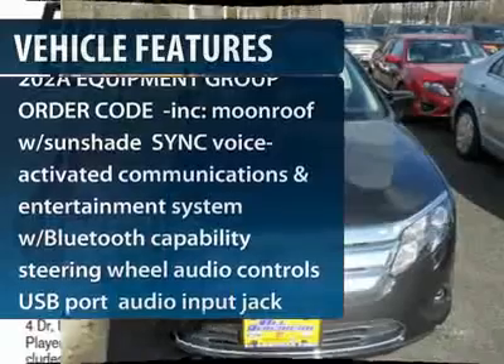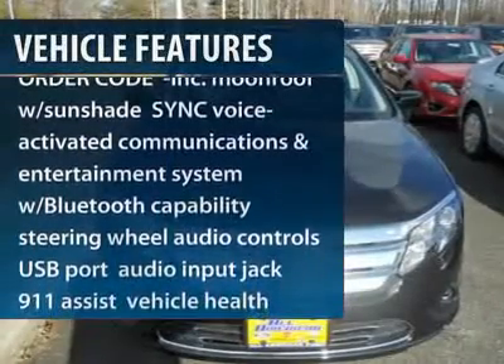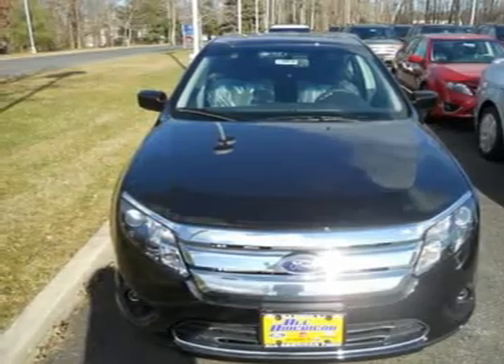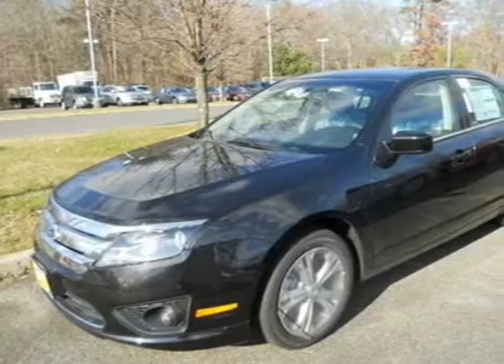Steering wheel audio controls, anti-lock braking system, air conditioning, adjustable steering wheel, power steering, aluminum wheels, floor mats, keyless entry, cruise control, four-wheel disc brakes.